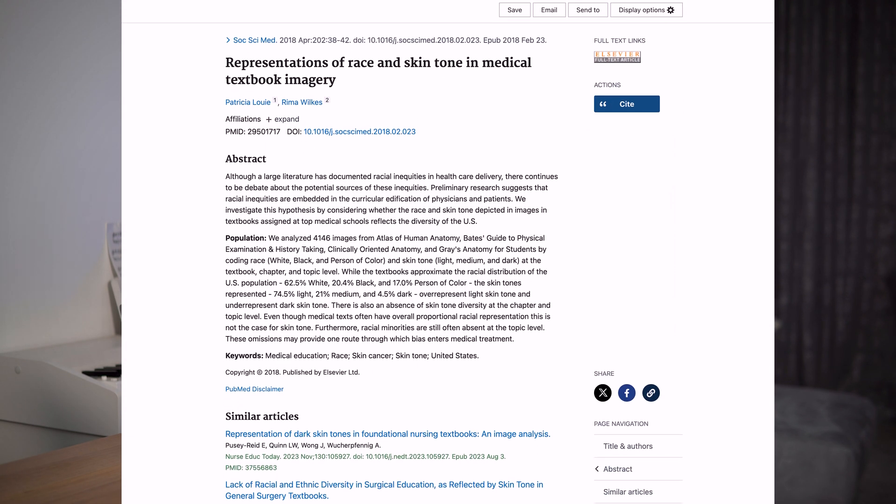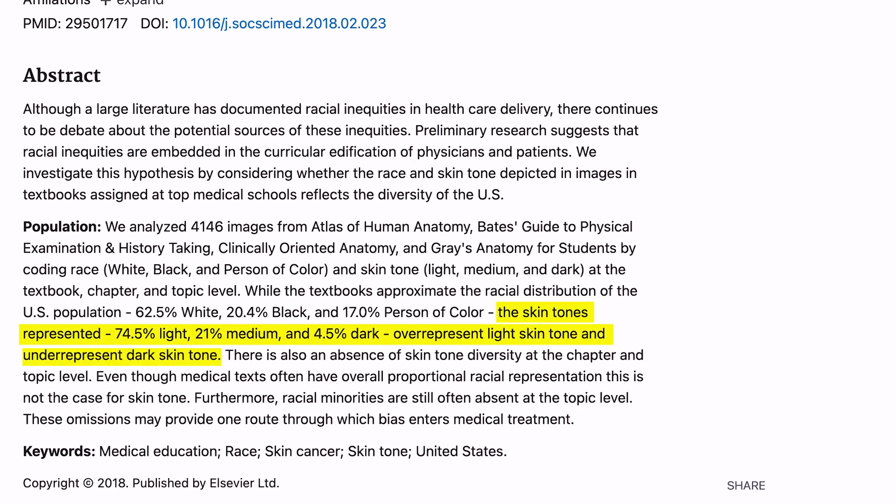Just kidding. But let me ask you a question. How many medical illustrations have you seen in your lifetime, both online and in textbooks? Probably too many to count. But how many medical illustrations have you seen that feature a person of color? Probably none or very few. Well, there's a reason for that. A 2018 study shows that in medical textbooks assigned to top US medical schools, only 5% of the anatomy images show dark skin.